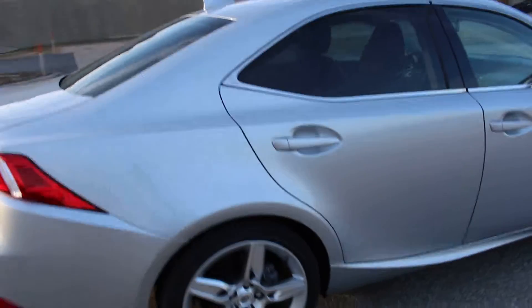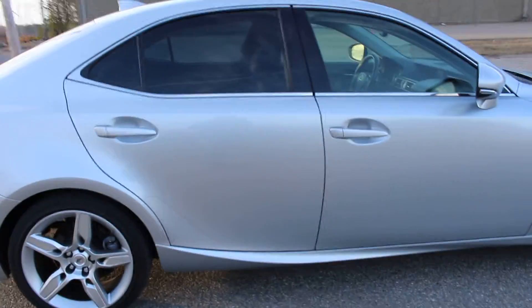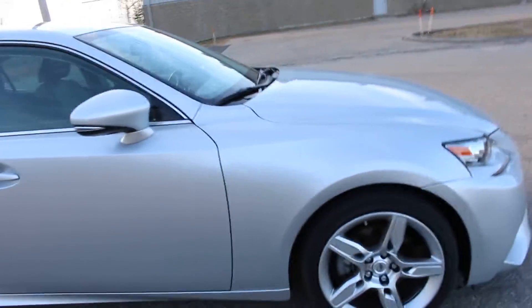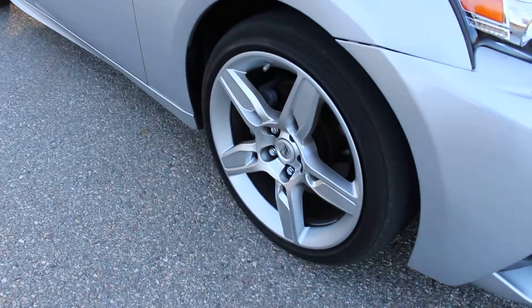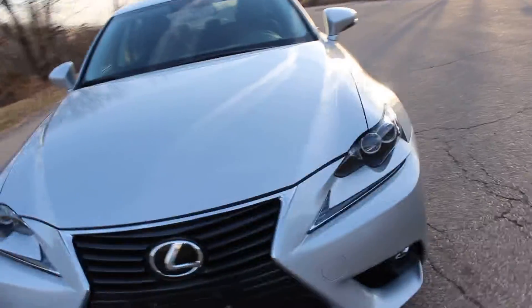It's still under the Lexus manufacturer warranty and it has so many features. First, you'll see that the alloy wheels — the super sporty alloy wheels — and the entire body is in really good condition.